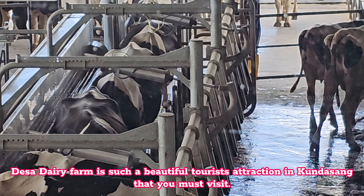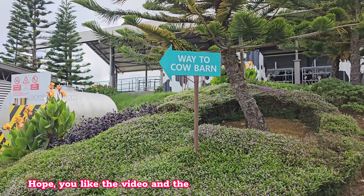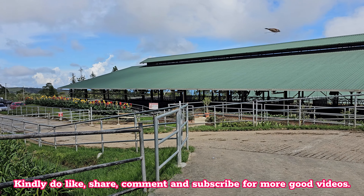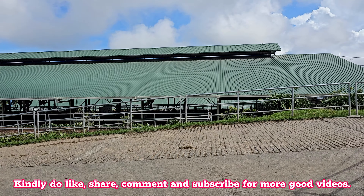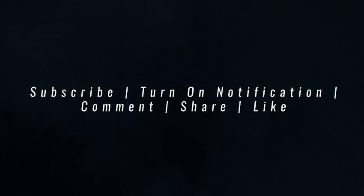Desa Dairy Farm is such a beautiful tourist attraction in Kundasang that you must visit. Hope you like the video and the information provided here. Kindly do like, share, comment, and subscribe for more good videos. Be sure to subscribe and comment on YouTube for more content!